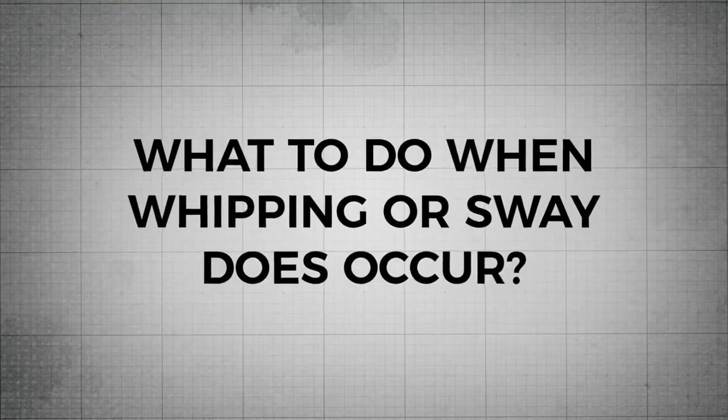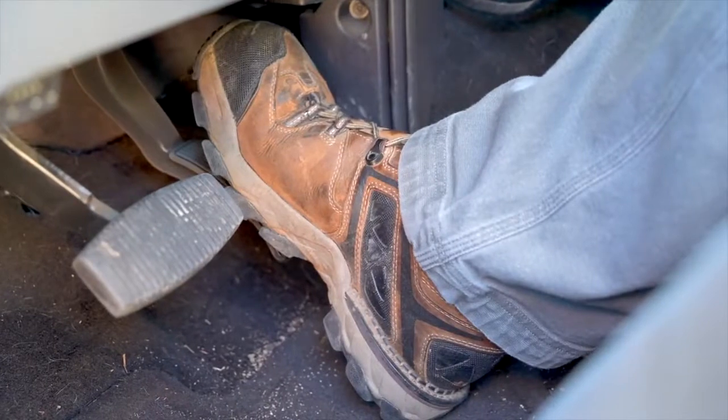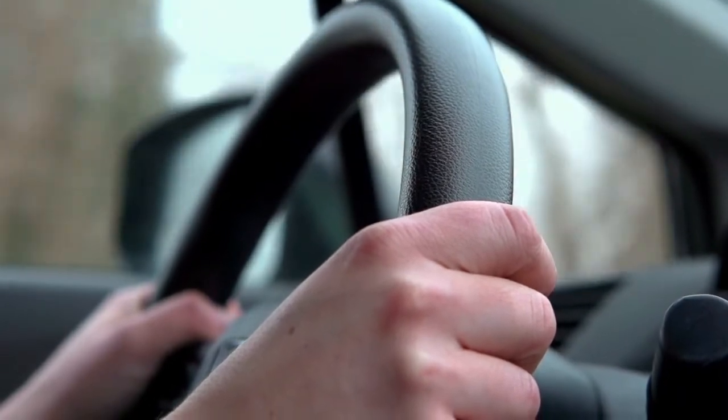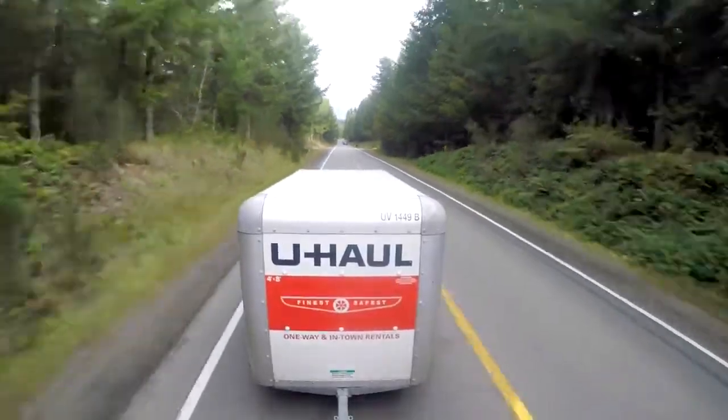What do you do when whipping or sway does occur? If sway does occur while you are towing a trailer, always let off the gas pedal. Hold the steering wheel in a straight-ahead position and do not brake. This will allow the trailer to stop swaying naturally.